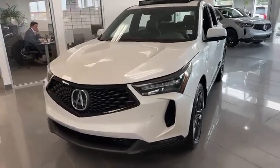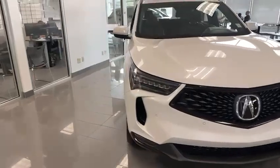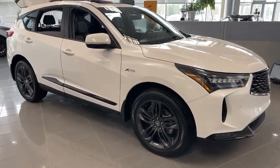Starting with the front: diamond pentagon grille, dual LED headlights. It's a facelift model, so you can see a little bit of the design has been changed. 20-inch alloys on the side, keyless entry for all four doors.